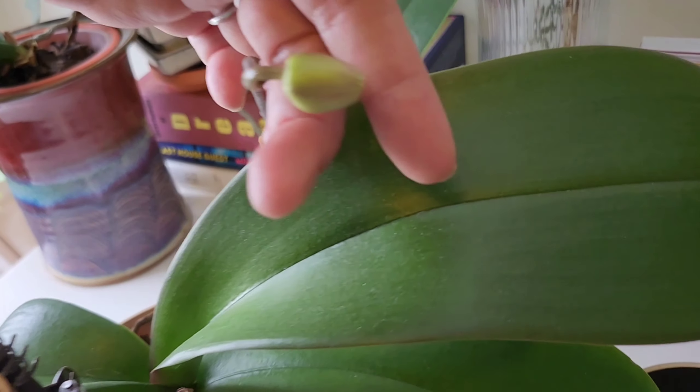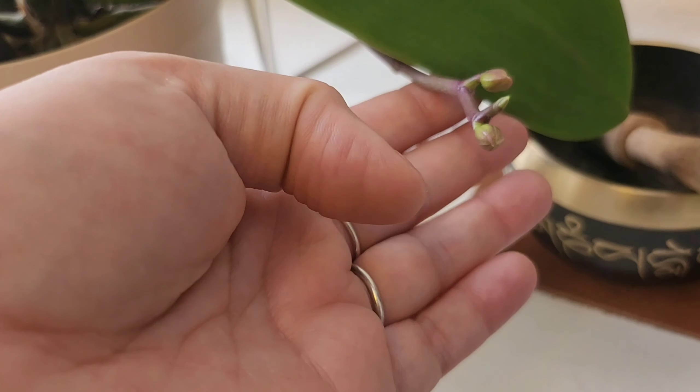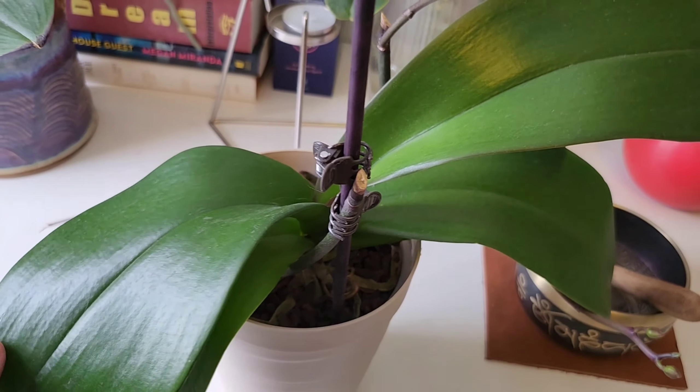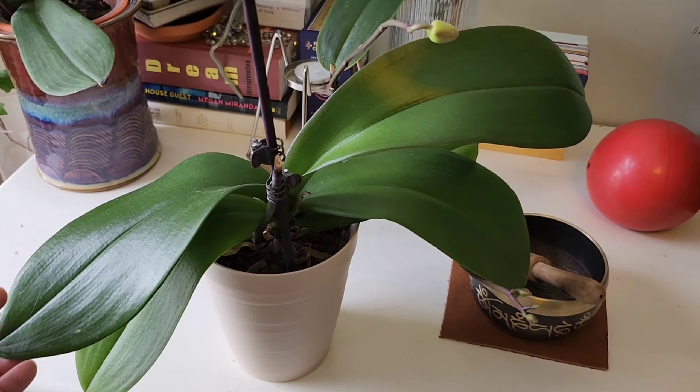I'm babysitting that one. This is a Wayetii hoya — so pretty. I took some trimmings from this one; it's actually flowering right now. Look at the little buds inside.